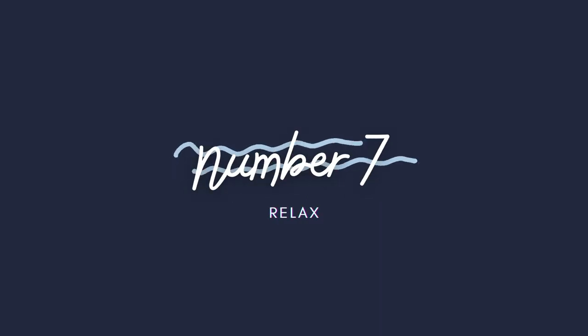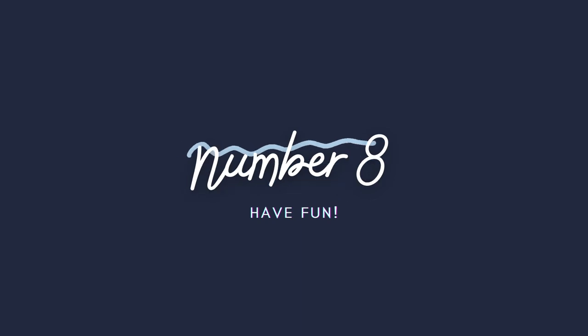Number seven: relax. Take a deep breath, stay calm. Being relaxed is what this sport is kind of all about, so chill out and take it easy. And most importantly, number eight: have fun. You're going to get to breathe underwater for possibly your very first time, and diving is really the most out-of-this-world incredible experience, so enjoy the heck out of it.